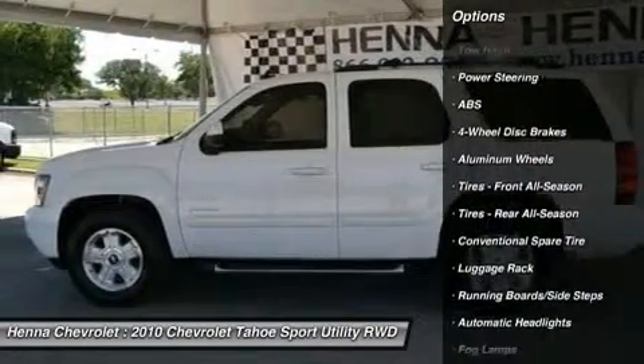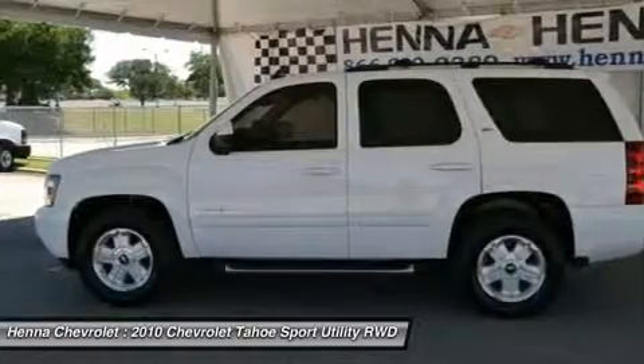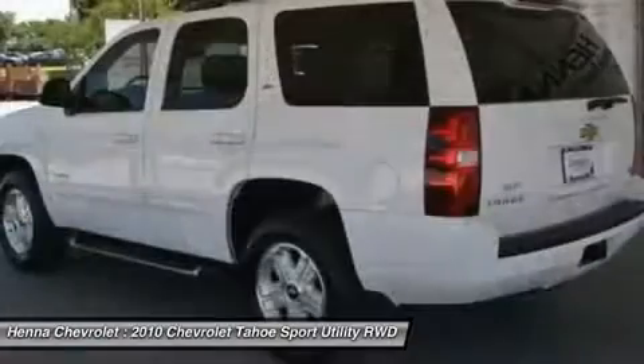Privacy glass, AM FM stereo, CD player, MP3 player, auxiliary audio input.